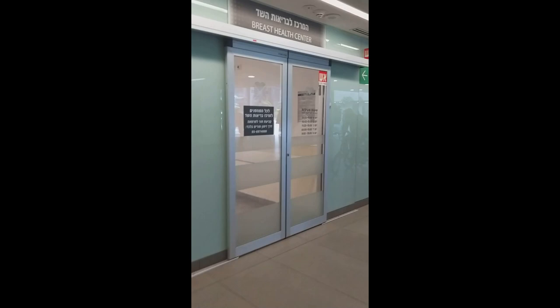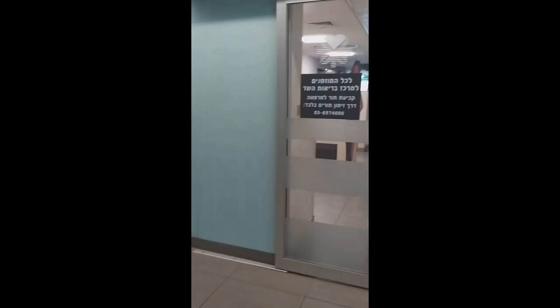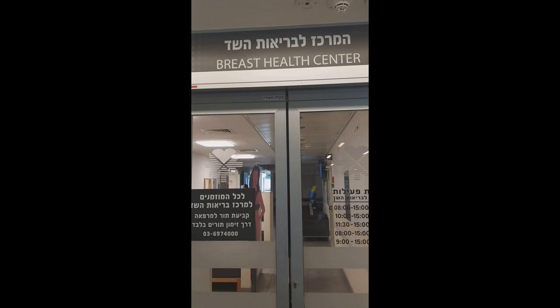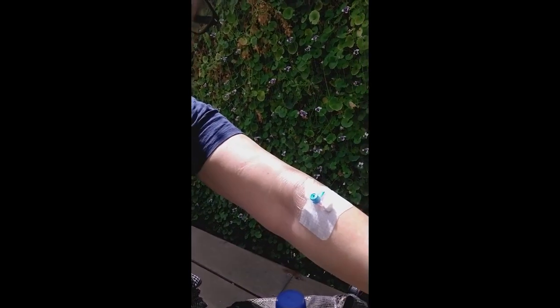This is the breast health center — for my surgeon. I just had some blood taken, also to see if I can have a port put in.